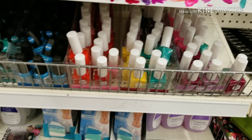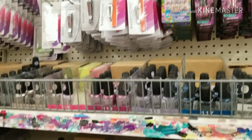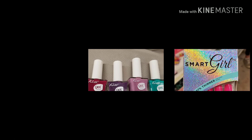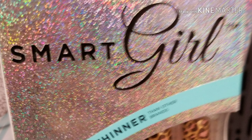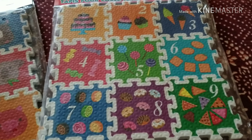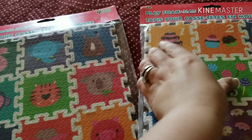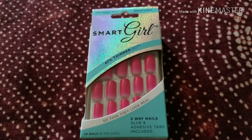Finally found Kiss. Here's my super tiny haul. I got these two for a gift. I found these pink nails at the store. This is a different Dollar Tree that I went to.